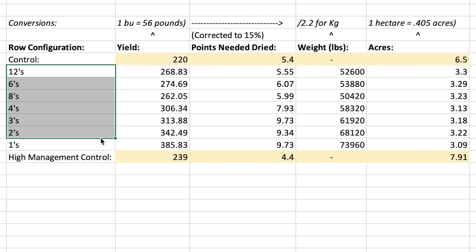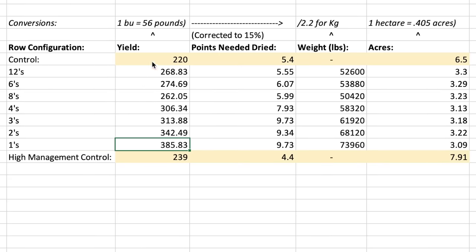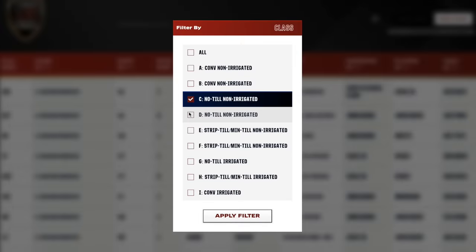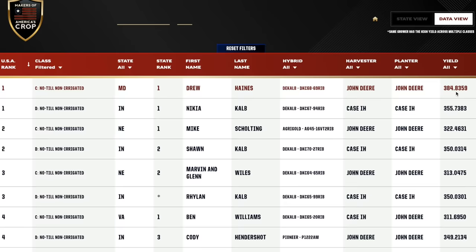The final results: control averaged 220 bushels; 12-row config hit 268; 6-row hit 274; 8-row dropped to 262; 4-row jumped to 306; 3-row hit 313; 2-row hit 342; 1-row hit 385. The high-management control with extra fungicide and micros did 19 bushels better than the standard control. All of these had the exact same management as the control — same nitrogen, same fertilizer, same everything. Simply by changing the row configuration, we went from 220 bushels all the way up to 385. If I was in the National Corn Growers Association contest in the no-till non-irrigated category, I would have won the entire contest.